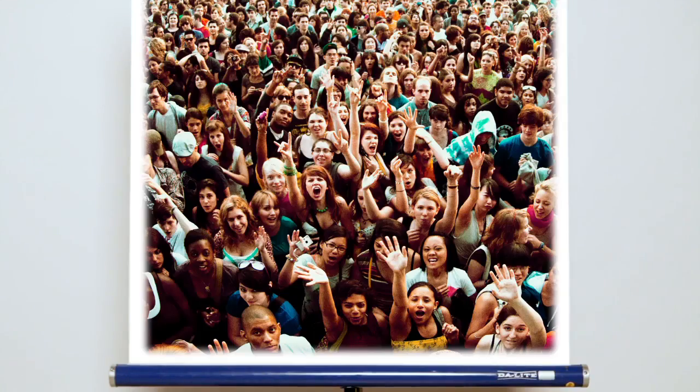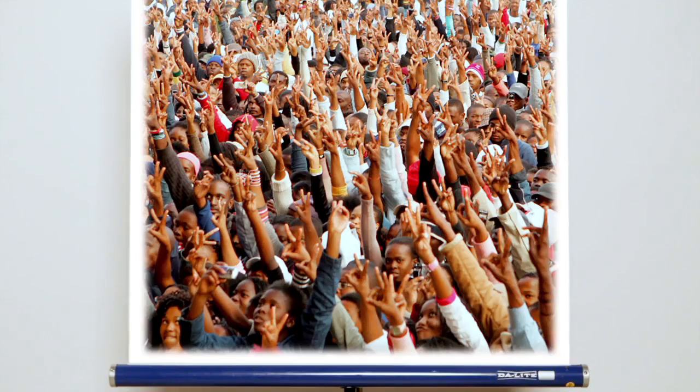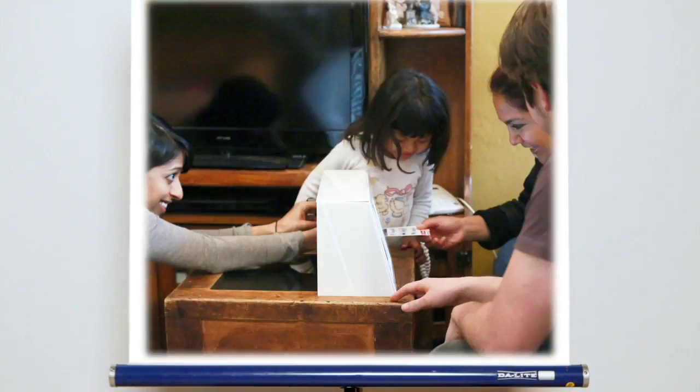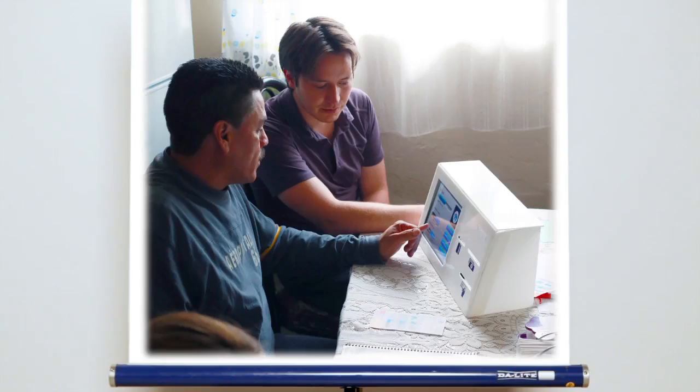Human-Centered Design starts with people and we place people at the center of each stage of the design process. Human-Centered Design is about getting out there, prototyping rapidly, and iterating until we get our ideas right.